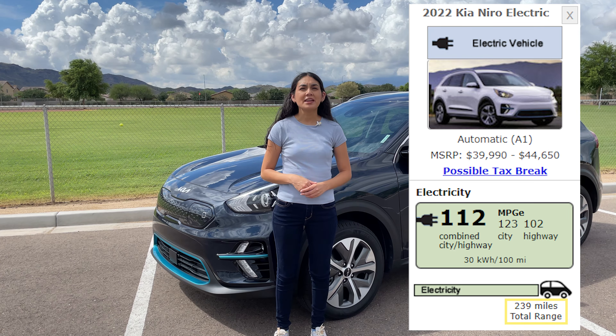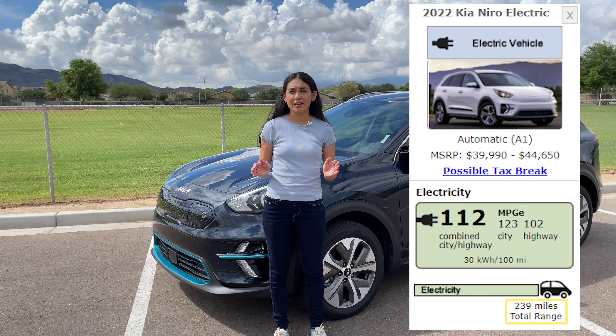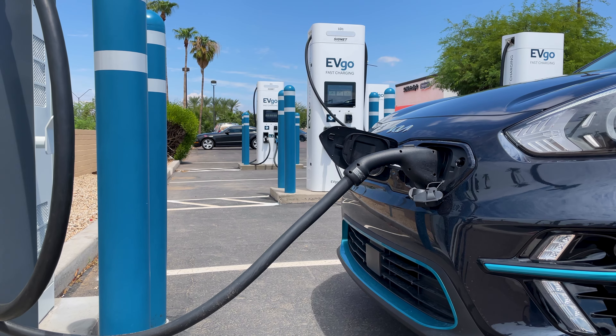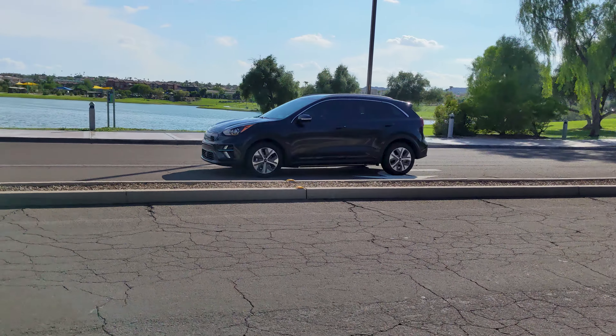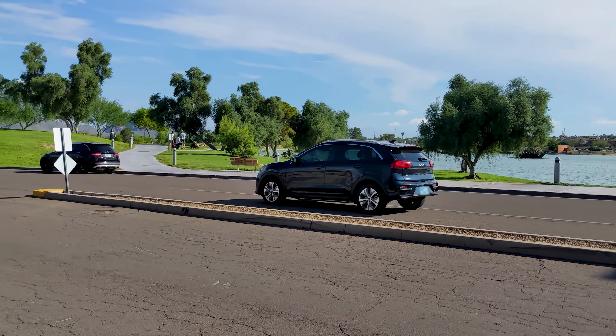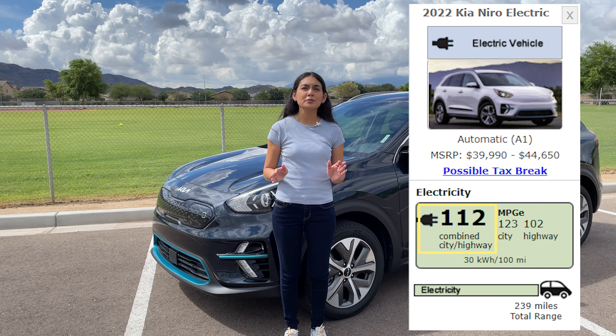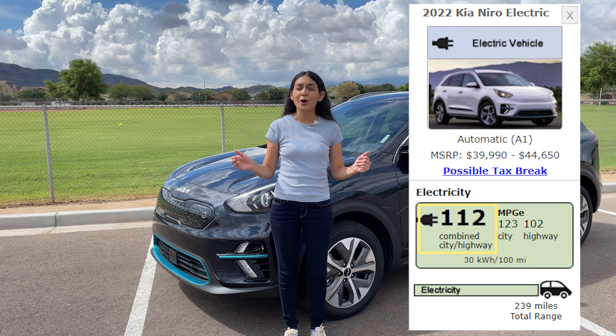All trims have an EPA estimated range of 239 miles, and on a 100 kW DC fast charger, you can add 100 miles in about 30 minutes. The Niro is only offered in front-wheel drive and the motor can output up to 201 horsepower. It has a fuel economy rating of 112 miles per gallon equivalent, which is good for a car of its size.